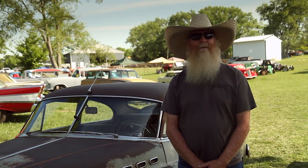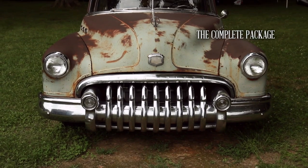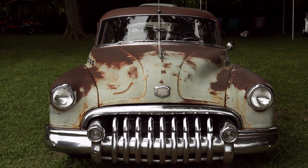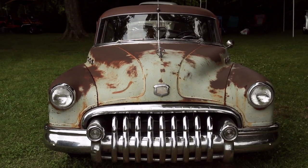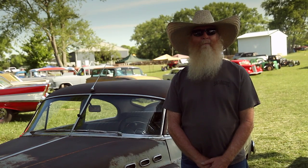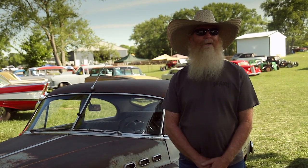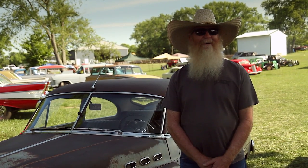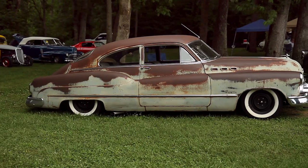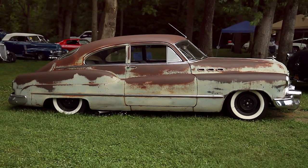I've owned the car for about six and a half years. I ran across it on eBay — I was looking for a '50 Buick grille and I found the car, decided I had to have it, bid on it and wanted it. A friend of mine called him up; he lives in Georgia. I said, let's double team on this thing because I want it. And he's actually the one that won it in the auction — got the last bid in just in time and it worked out well.